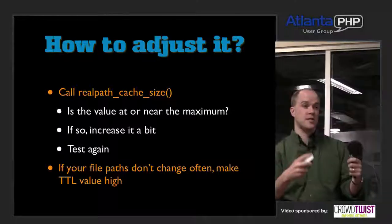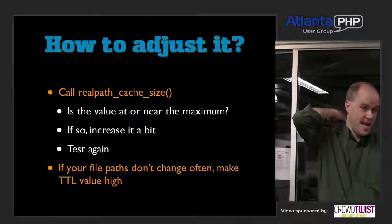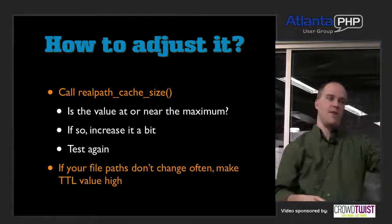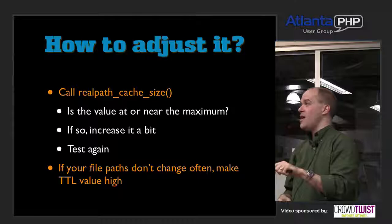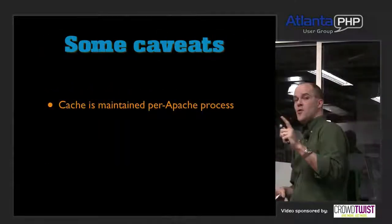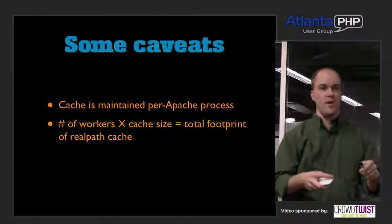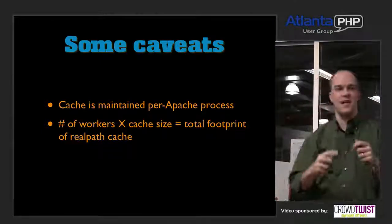Also, back on the TTL: if your file paths don't change — which of course they never would in production — you can increase that TTL so that PHP holds on to that mapping for an hour or a day. So you don't have to go back to disk to figure out where the file lives later on. Crank these up in production, figure out what makes sense, test it, and get it where it needs to be. One caveat: the cache is maintained per process, so the number of Apache processes times the cache size equals the total memory footprint of the real path cache.